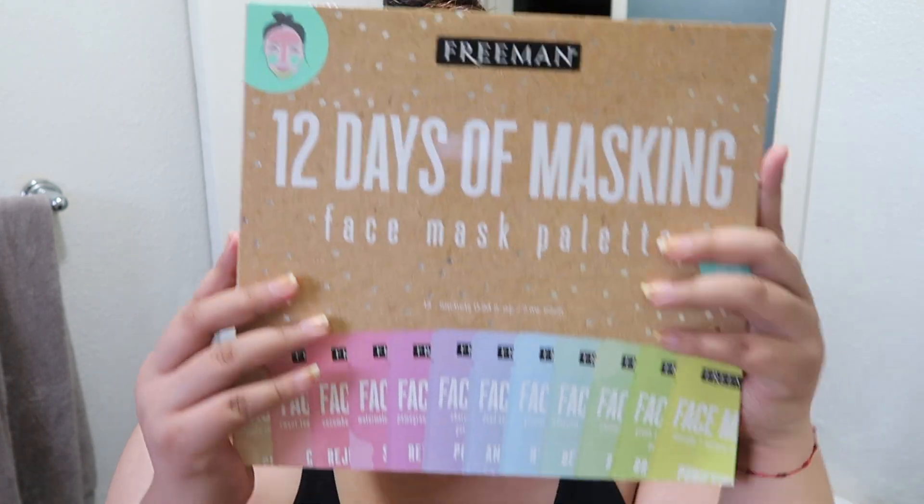Alright guys, good morning. Today is day seven of Vlogmas, and I'm going to be doing one of these masks.